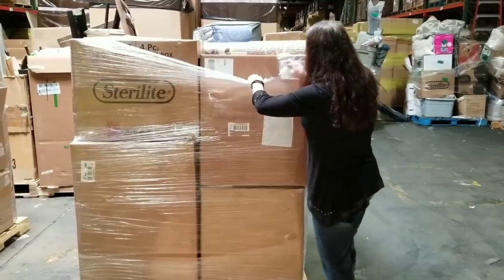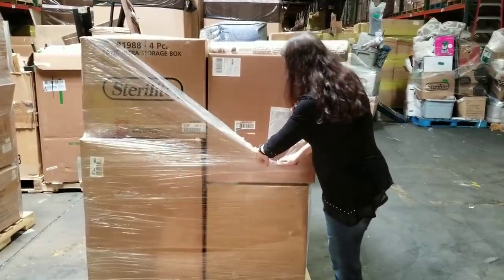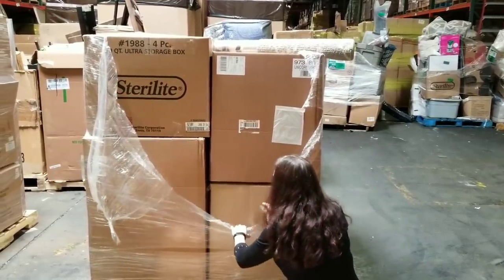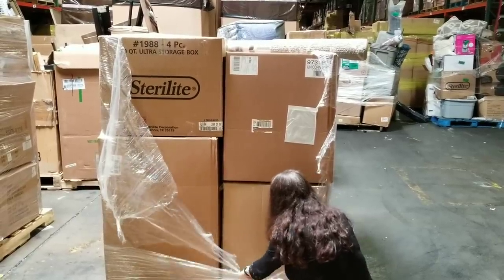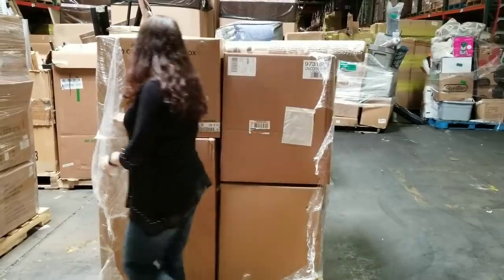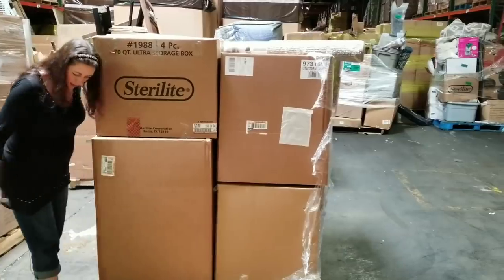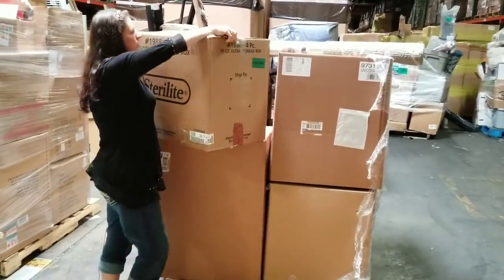We're just going to rip into this palette and figure out what's in these unique brown boxes. I'm hoping they're not all the same thing since they're all kind of the same size. I'm hoping they're full of things that are 'smalls' - anything kind of smaller than a suitcase I consider a small. So we're going to just start pulling them down. This is a 70-quart storage box.